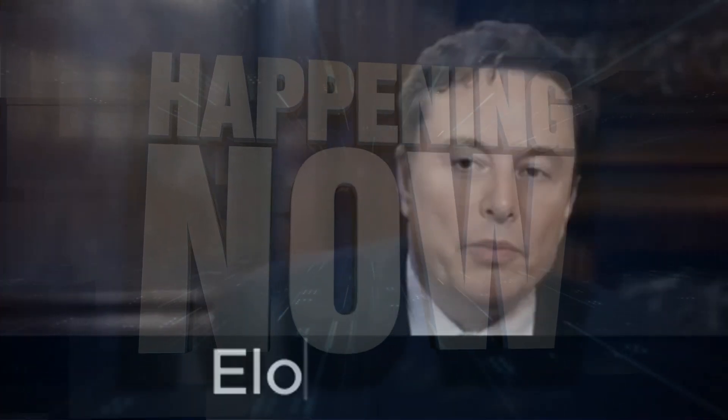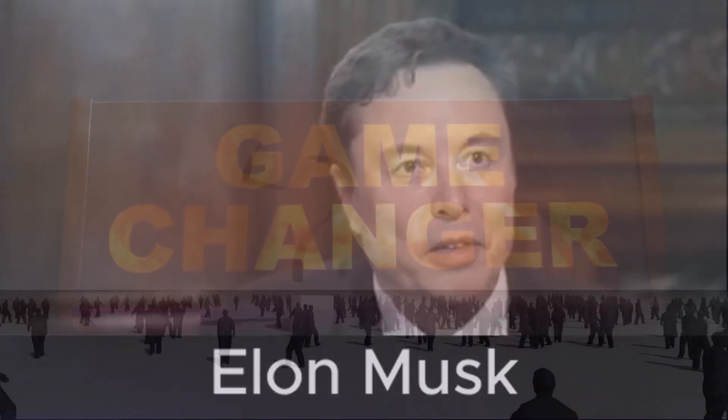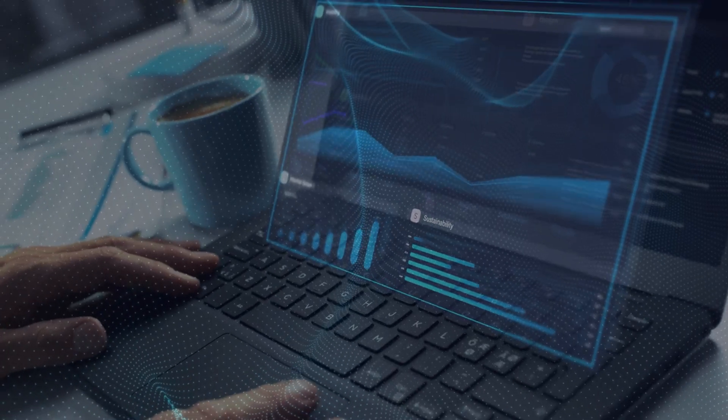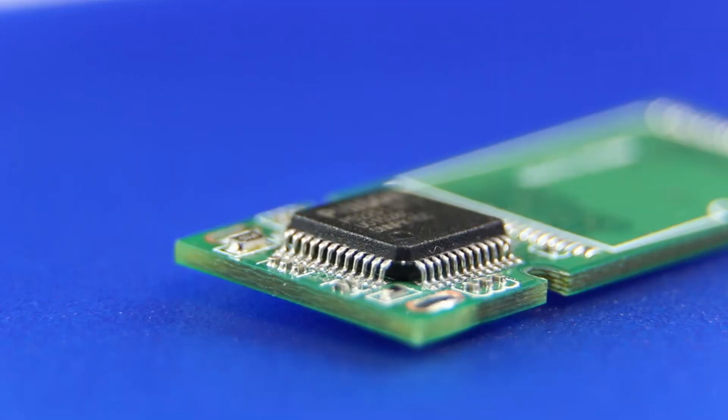Something really interesting is happening right now in tech. Something that most people probably haven't heard about yet, but it's going to change the game, big time. We're talking about a pretty radical shift in the foundation of computing — literally the hardware beneath everything we do digitally. The transistor.